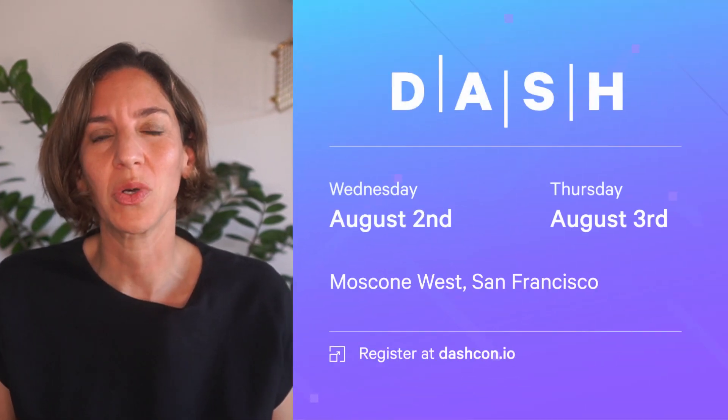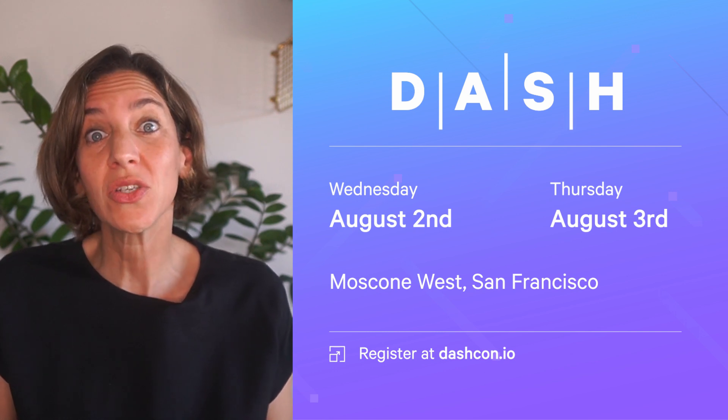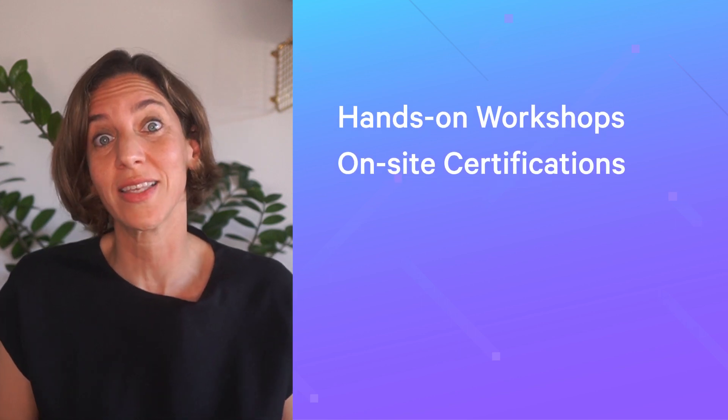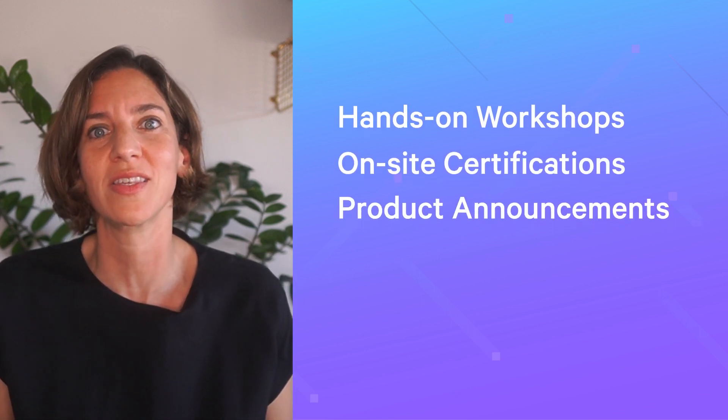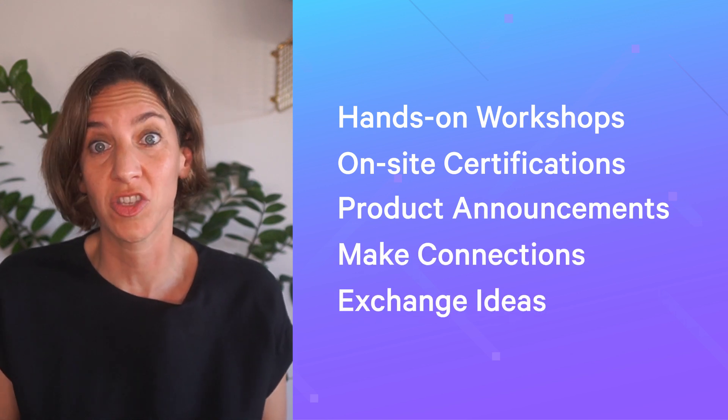We are excited to announce that Dash 2023 will be held on August 2nd and 3rd at Moscone West in San Francisco. It will be two days full of speaking sessions, hands-on workshops, on-site certifications, product announcements, and lots and lots of opportunities to make new connections and exchange ideas.